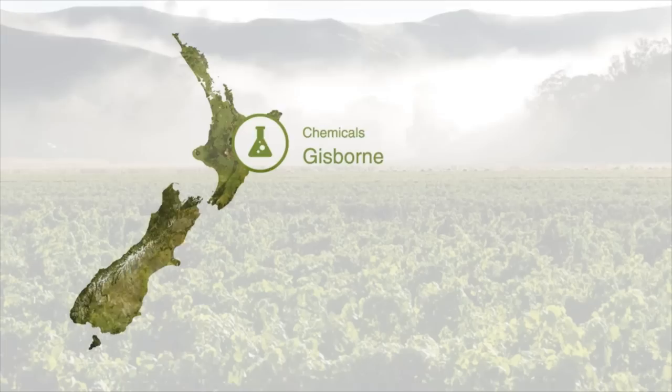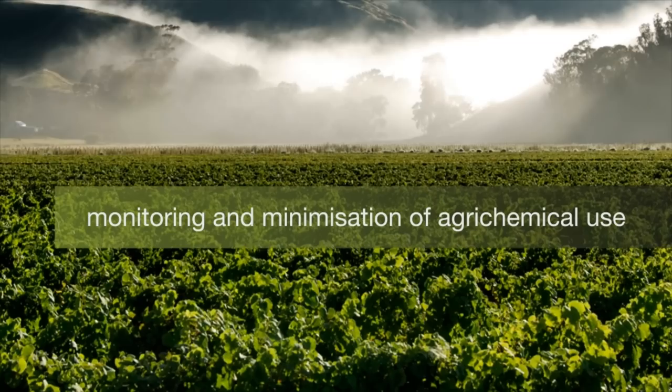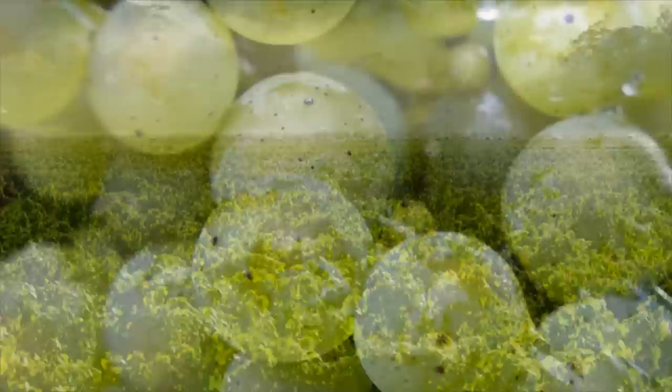Every year, Gisborne's population of ladybirds booms in response to the numbers of the pest mealybug. Some years, though, mealybug populations rise late in the season, making viticulturists nervous. It takes some fortitude to not jump in and spray insecticides.